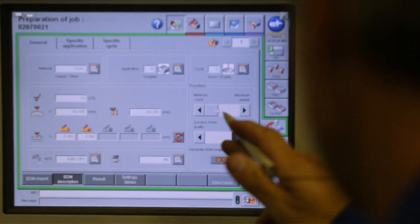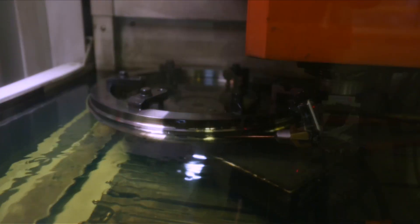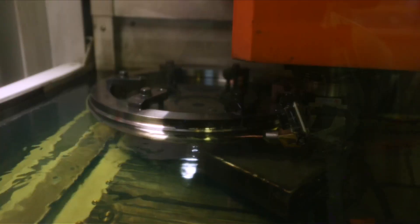One of the first processes awaiting the workpiece is EDM — Electrical Discharge Machining — which implies the technology of spot-on and accurate exposure of the item. A different voltage is supplied to the copper electrode and the workpiece. When contacting each other, the electrode and the workpiece form an electrical discharge that leads to local metal evaporation.